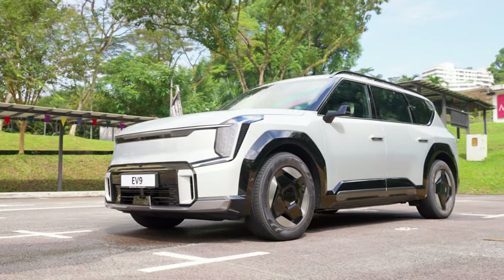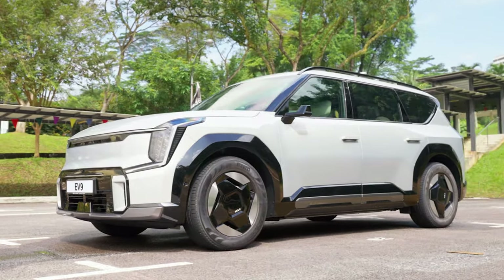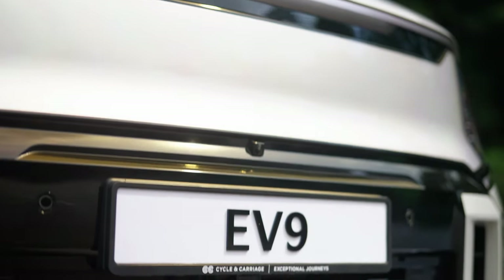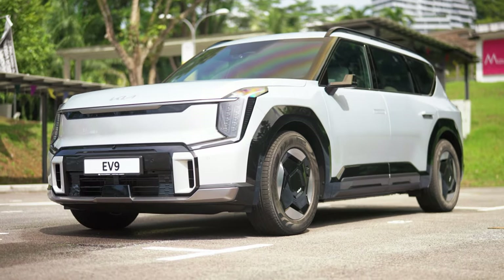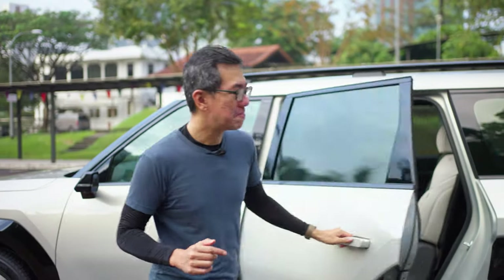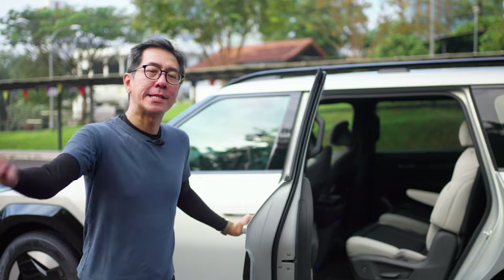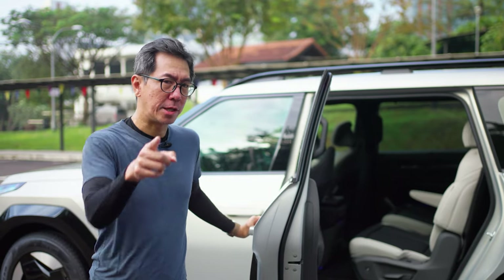So what is an EV9? Well it's a flagship for Kia and it's something unique in the Singapore market. That's because it's an electric car — that's the EV part — and it seats six people: two in the front, two in the back, and two over here. That makes it pretty unique in Singapore because how many three-row, six-seat electric SUVs can you think of?